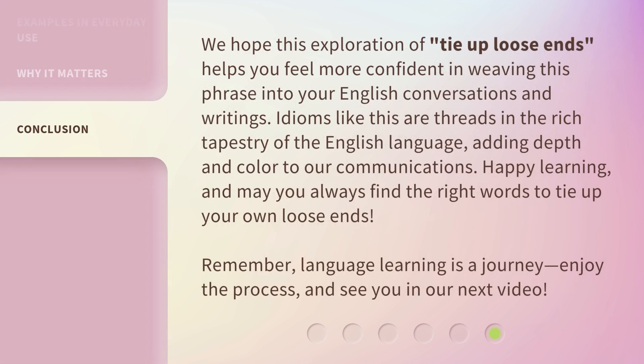We hope this exploration of tie up loose ends helps you feel more confident in weaving this phrase into your English conversations and writings. Idioms like this are threads in the rich tapestry of the English language, adding depth and color to our communications. Happy learning, and may you always find the right words to tie up your own loose ends. Remember, language learning is a journey — enjoy the process, and see you in our next video.